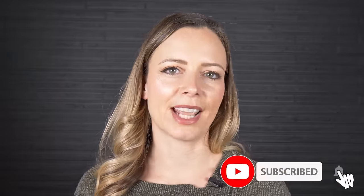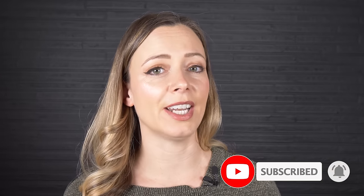Before we get started, if you like unique home tours like this one, make sure that you subscribe and hit that notification bell so that you know every single time we publish a new video.